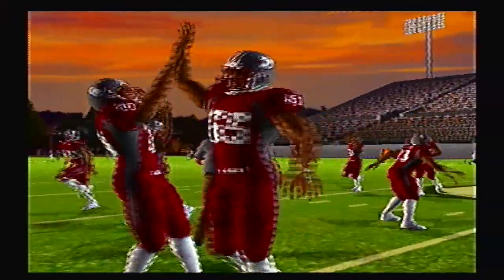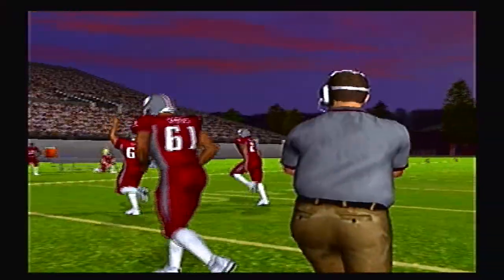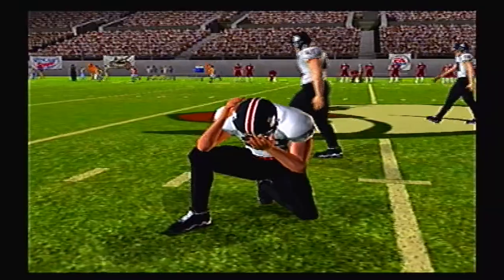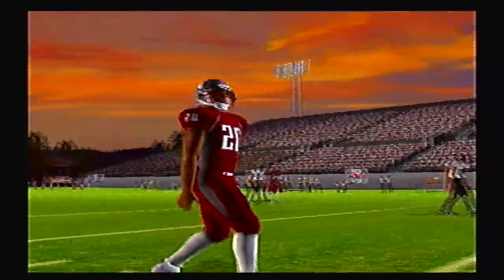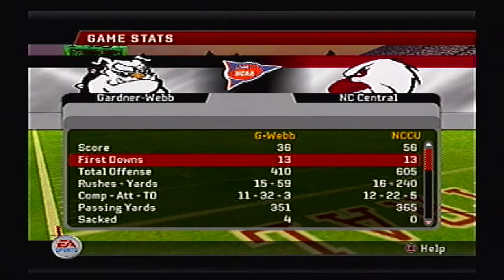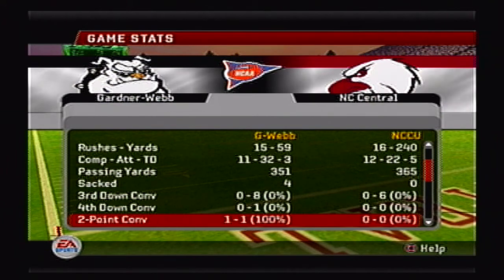The North Carolina Central Eagles come away with a victory over the Gardner-Webb Running Bulldogs 56 to 36. The Eagles advance to round 3 and they will travel to take on the Savannah State Tigers — that should be a good matchup, both of those schools are historically black college universities. Looking forward to that one. I'll see you with that one sometime soon — that's going to do it for this video, guys. I'll let you take a look at the stats and I'll see you later on in the week. Take it easy, guys.